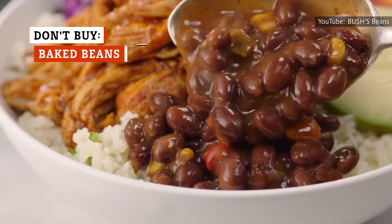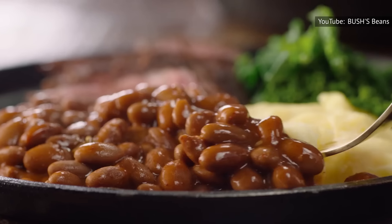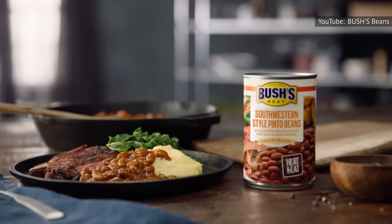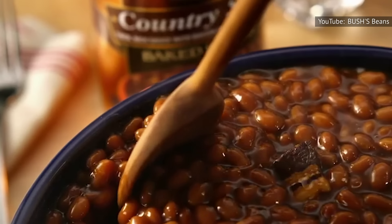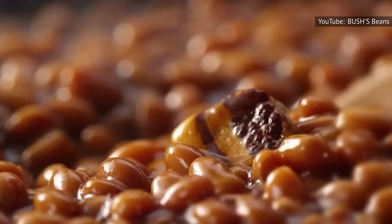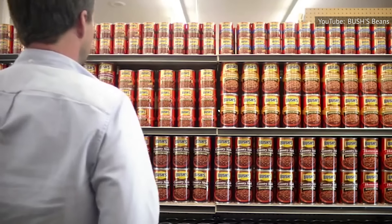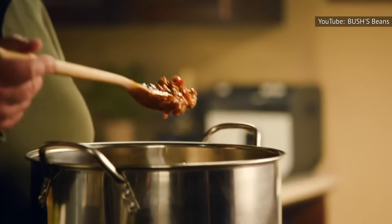Often called a superfood, beans have almost magical nutritional properties when it comes to tasks like fighting cancer, lowering bad LDL cholesterol, and improving digestive health. Beans are low in fat, full of fiber, vitamins, minerals, and antioxidants, and are a staple in plant-based diets around the world. But that can of baked beans or barbecued beans pretty much negates all of the natural goodness of the humble ingredient.